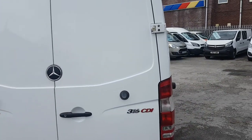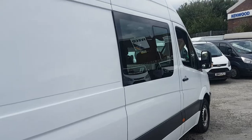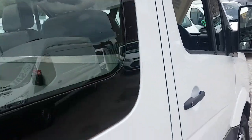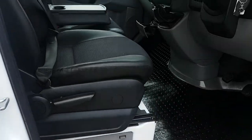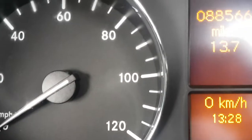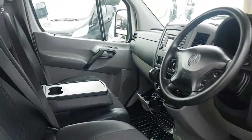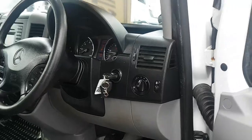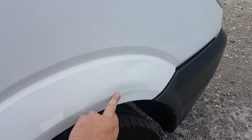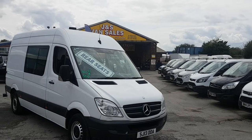Twin rear doors and a high-level brake light. It's the 316 engine. This window does open. It's 88,000 miles and doesn't require a service for another 17,400 miles. Two keys come with the vehicle. There is a small graze on the front wing — might be hard to see on the video — but overall the condition is very good. The vehicle has been well looked after and maintained.